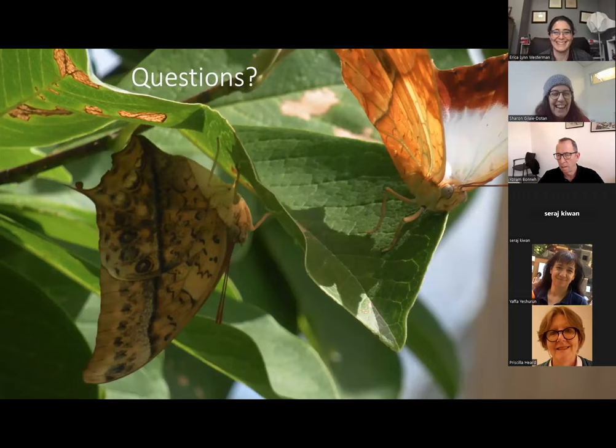Asked about butterfly lifespan: caterpillars usually live around a month to six weeks unless overwintering, in which case development is longer. Adults range from a few weeks to — in the case of Heliconius butterflies — up to six months. Heliconius butterflies eat pollen, which is a good source of protein and helps them stay alive longer as adults. Their mushroom bodies, the parts of their brains for learning and memory, are quite large relative to most other butterfly species.